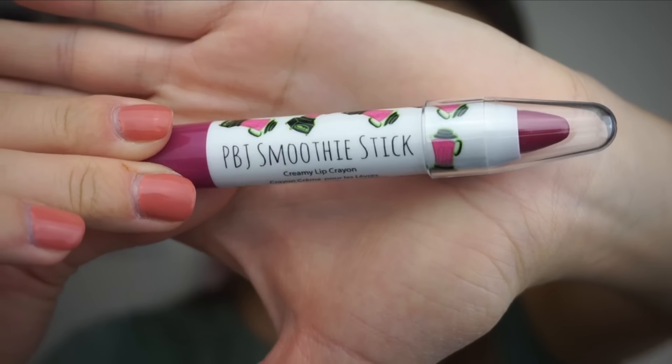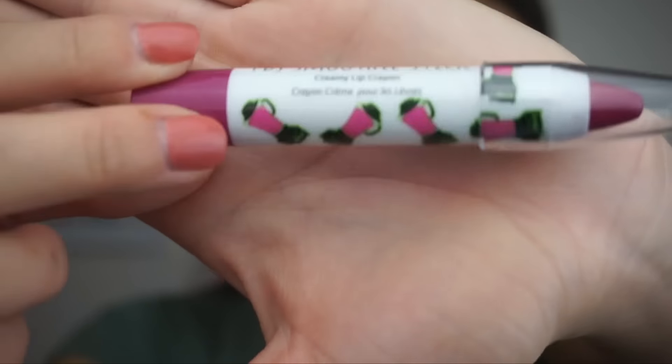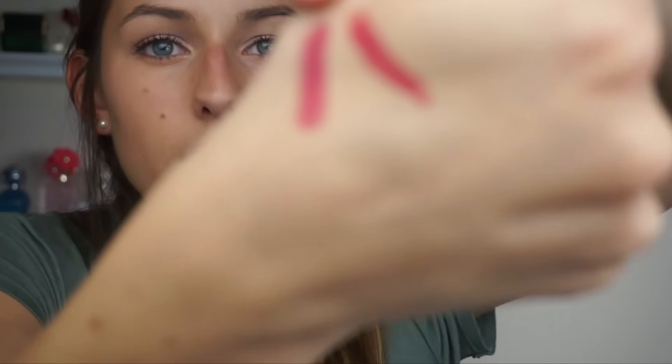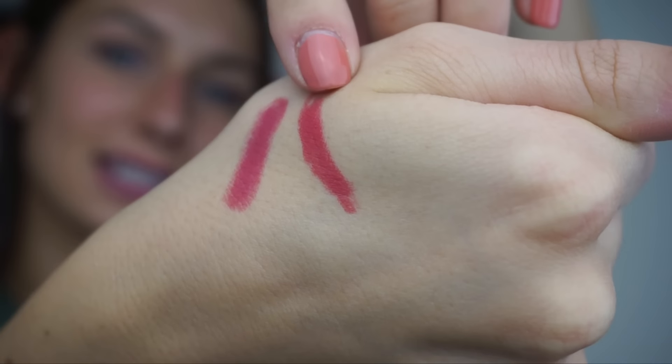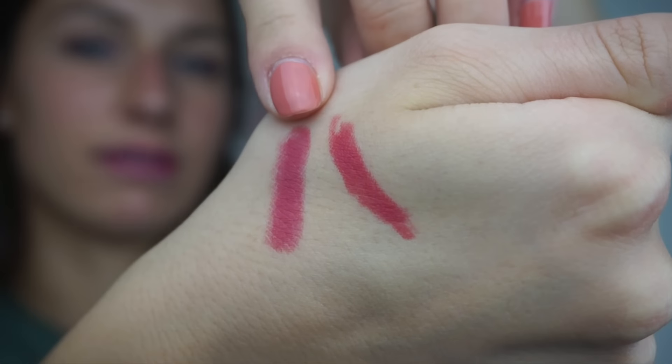Next is another lip color — it's by The Beauty Crop, a PBJ Smoothie Stick in 'Guava Nice Day.' It's a creamy lip crayon and I like lip crayons because they're not as drying as lipstick can be. It's cute — it has little blenders on it because it's a smoothie theme. I'm swatching it and it's not as punchy as the Tarte one; it's definitely a little more pink, but very pretty for spring.